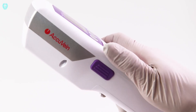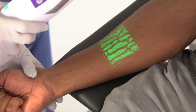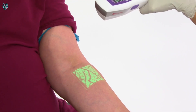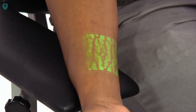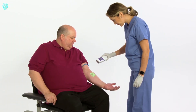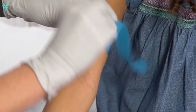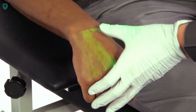Introducing the AcuVene AV500, a revolutionary device designed to simplify the process of locating veins, especially in blood transfusion centers, cosmetic clinics, and hospitals. The challenge of finding veins beneath the skin is now effortlessly addressed by the AcuVene. Equipped with two lasers, this device takes the guesswork out of the equation.